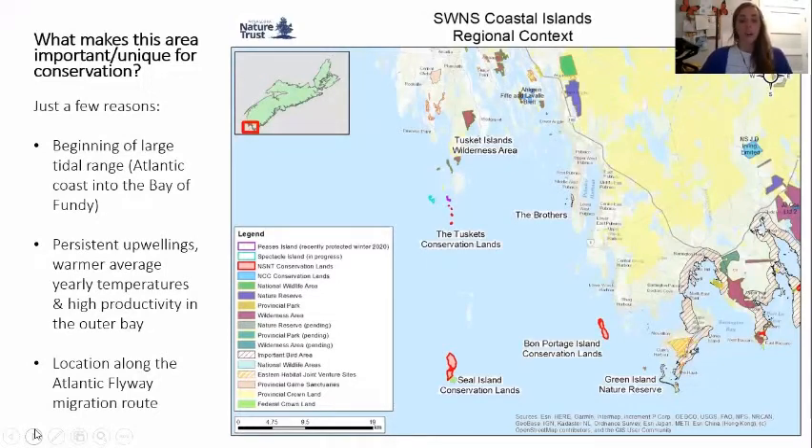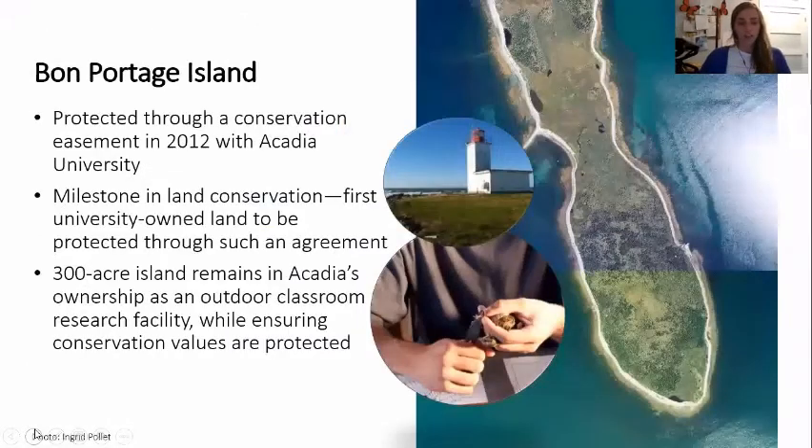The Nature Trust has now protected over 1,000 acres of coastal island habitat in this region. I'll go through a couple of those islands on a little virtual tour in chronological order. The first one is Bon Portage Island, protected through a conservation easement in 2012 with Acadia University. This was the first university-owned land to be protected through such an agreement. The 300-acre island remains in Acadia's ownership as an outdoor classroom and research facility, but ensures conservation values are protected through a legal agreement going into the future.